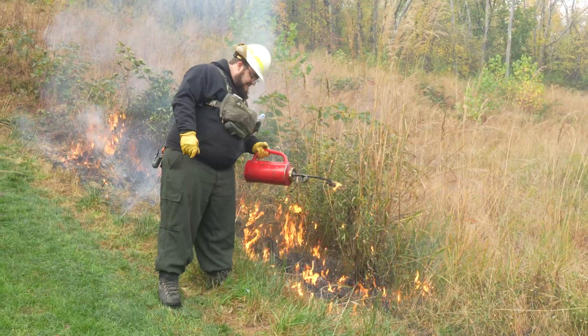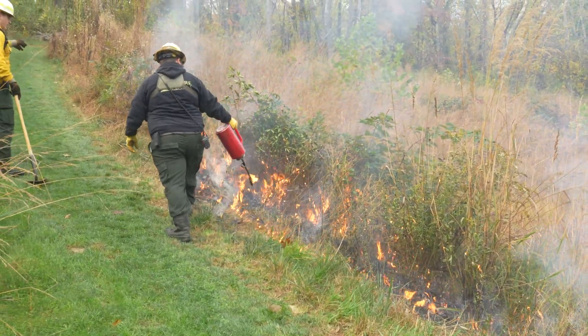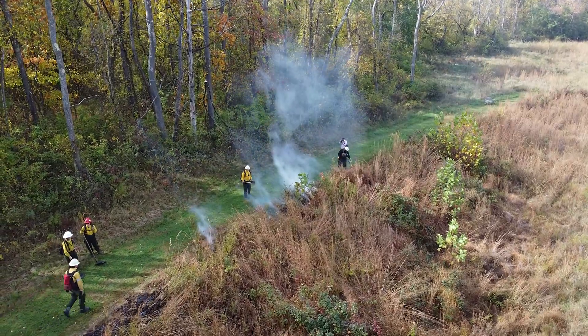There had never been a prescribed fire implemented in Allegheny County before. Once we got it permitted, we were forecasting a suitable window that worked within the parameters of the garden. Obviously this is a public space.